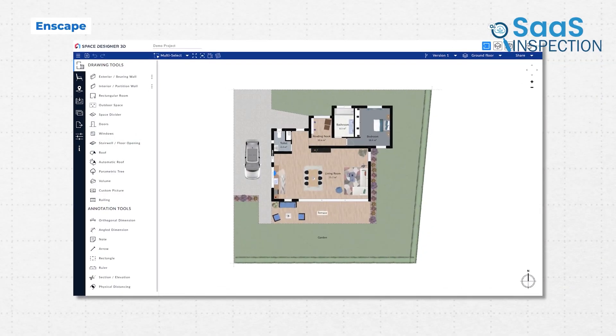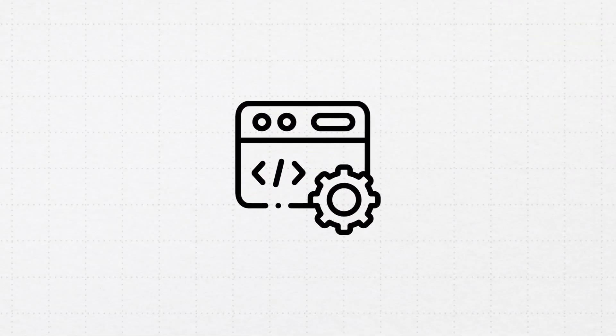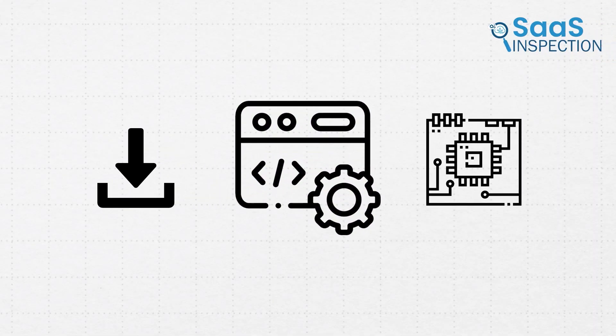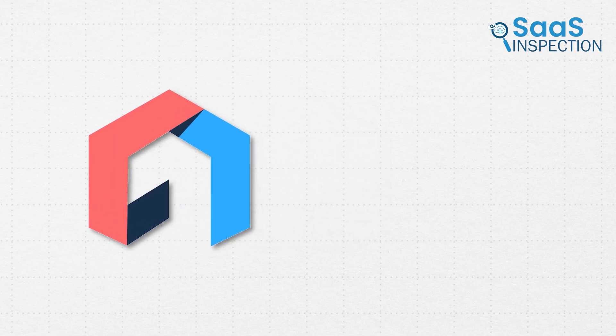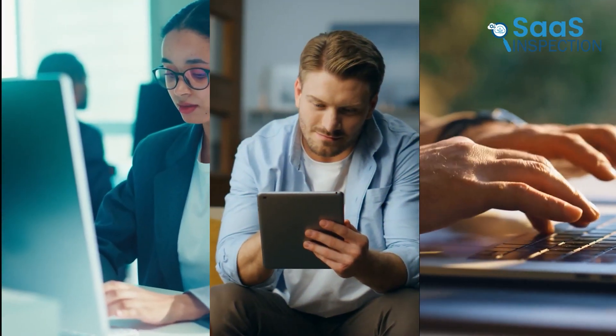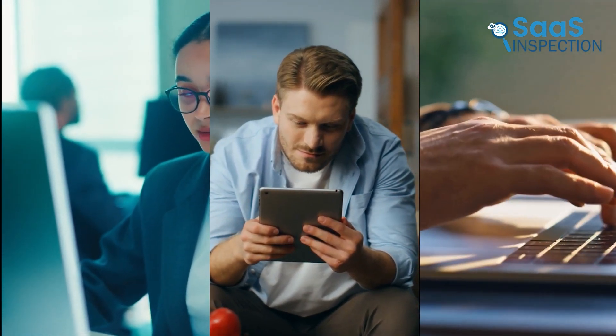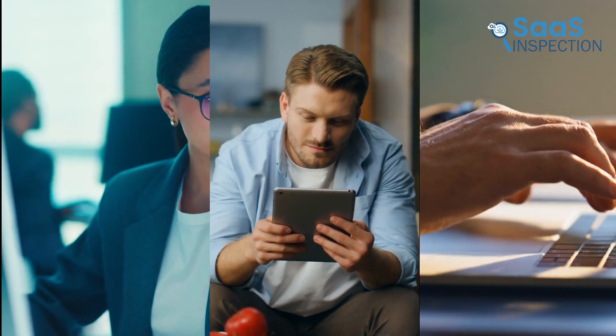One of the biggest advantages of Space Designer 3D is that it runs entirely in your web browser. Unlike software that requires heavy installations or high-end hardware, this tool works smoothly on almost any device with an internet connection. Whether you're using a desktop computer, a tablet, or even a smartphone, you can open your project and continue working from wherever you are. This is perfect for anyone who needs flexibility in their workflow.